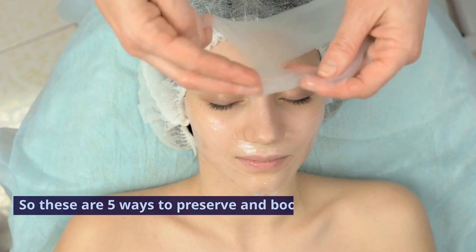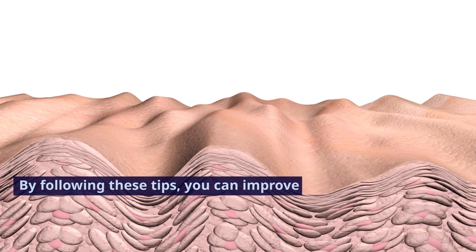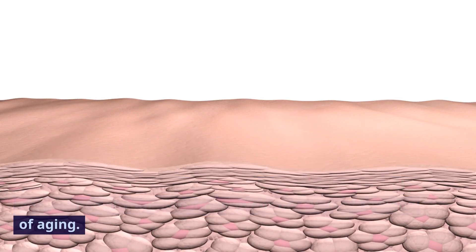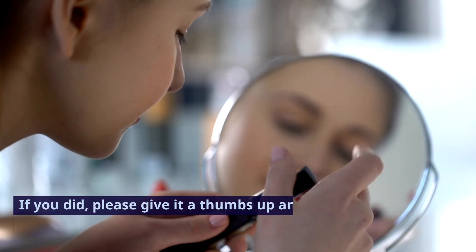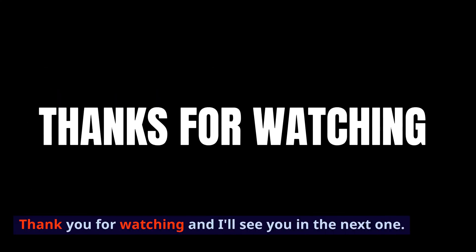So these are 5 ways to preserve and boost collagen in your face. By following these tips, you can improve the health and appearance of your skin and prevent or reverse the signs of aging. I hope you enjoyed this video and learned something new. If you did, please give it a thumbs up and subscribe to my channel for more beauty tips. Thank you for watching and I'll see you in the next one.